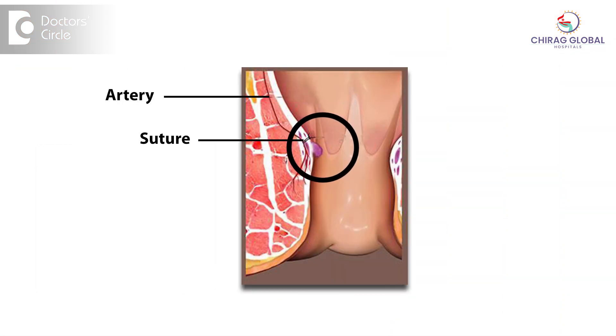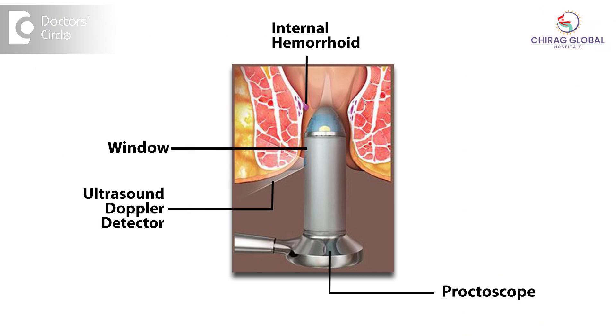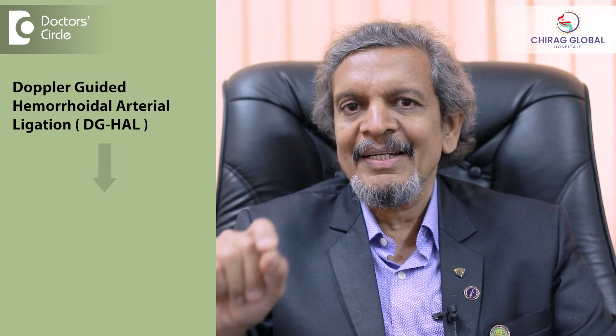The rationale is: if you can locate those blood vessels which are going under the lining membrane and close them off, then the supply is closed so the piles will shrink. Here we use the Doppler mechanism, wherein we are able to locate the main vessel. The Doppler sensor is embedded in a proctoscope which we put into the anal canal. As we turn the sensor, when it goes over the main artery, we hear a sound — drip, drip, drip. Above that point, we take a stitch and close off the supply. That's called Doppler-guided hemorrhoidal arterial ligation.